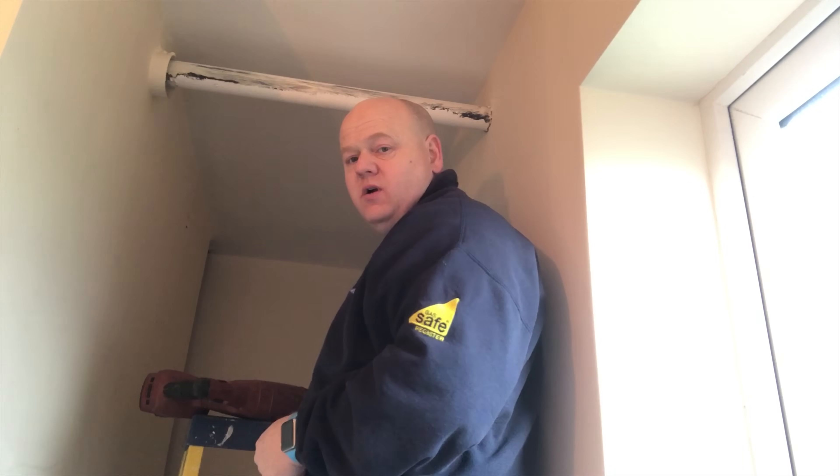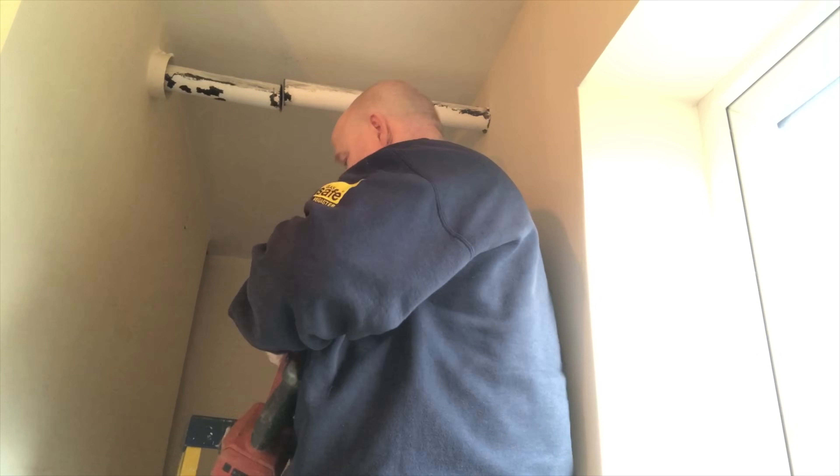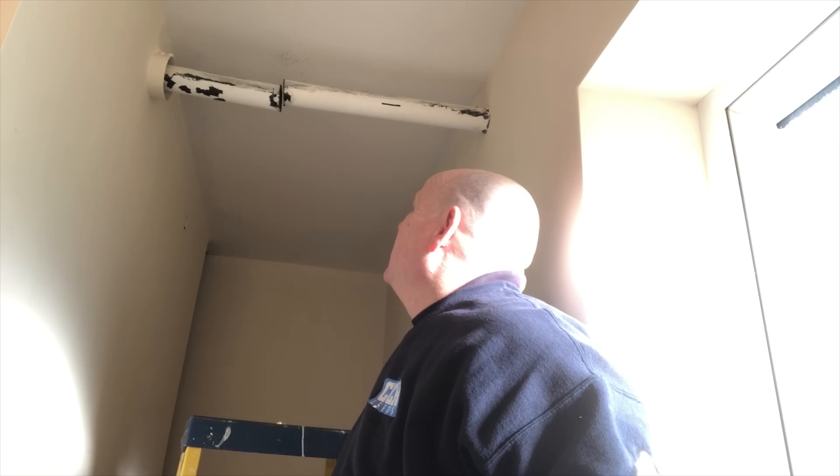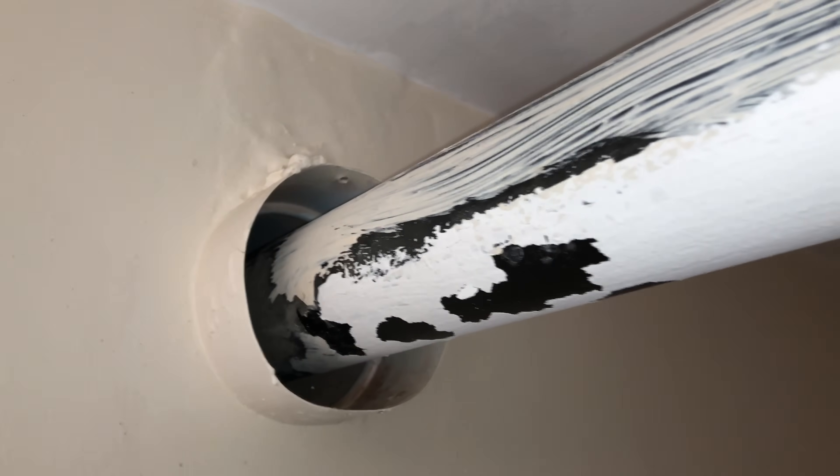I'll cut this flue out now and we'll have a look. We've obviously got an issue with how the flue falls as well, because it's got water in it. I'll just pull this flue out.